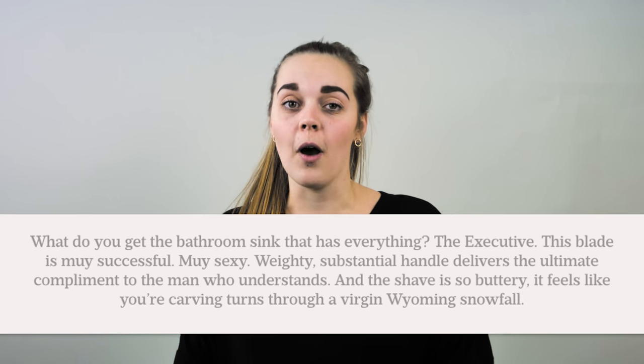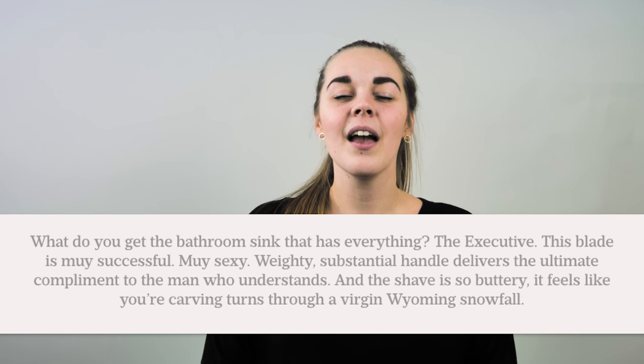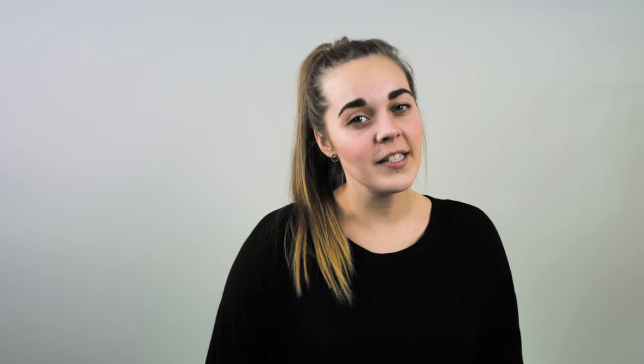Dollar Shave Club incorporates humour in their product description to handle this very objection. Remember, when you're on the front line fighting your ideal buyer's objections and communicating in a way that's familiar, your copy will practically write itself.